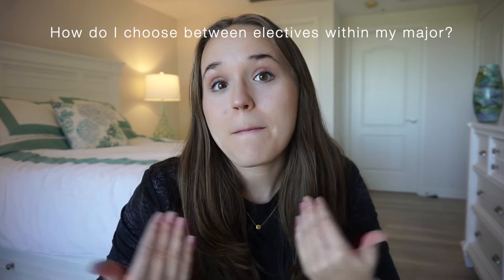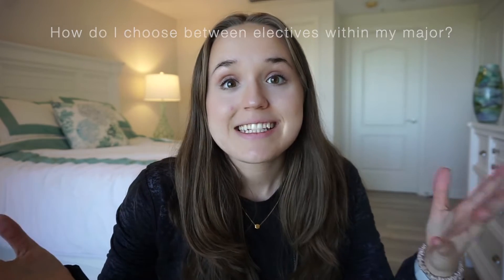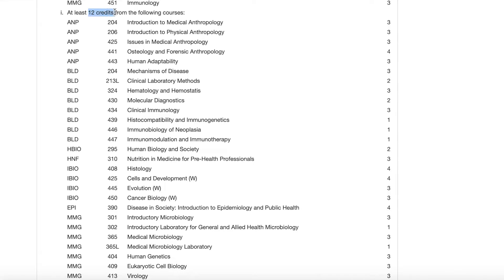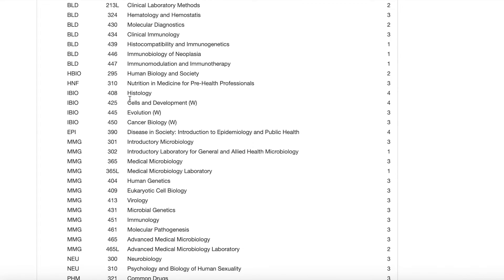Continuing on with the example from my undergrad degree, this listing says you have to take 12 credits from a whole list, so from that I knew I wanted to take microbiology, histology, anatomy, physiology, and anything else that was required for the different dental schools I was applying to.